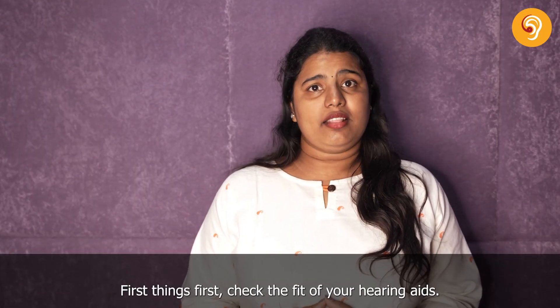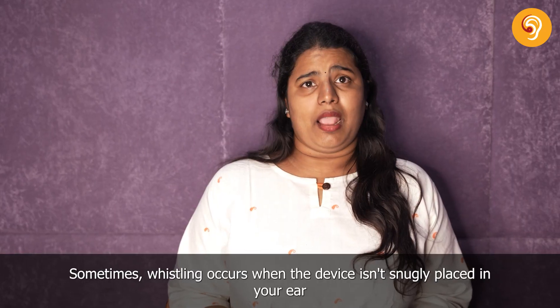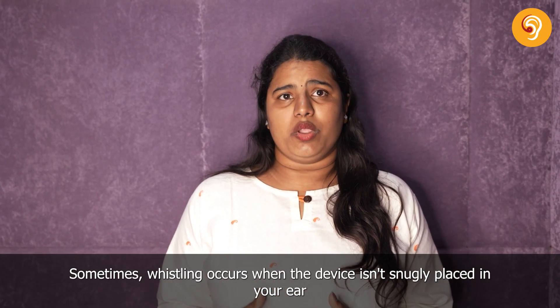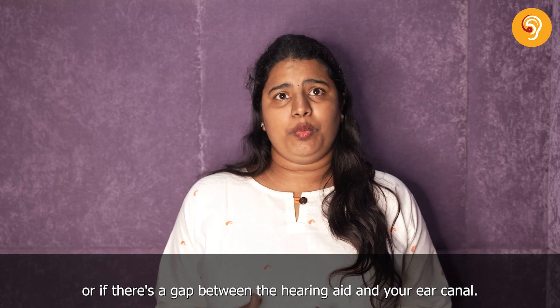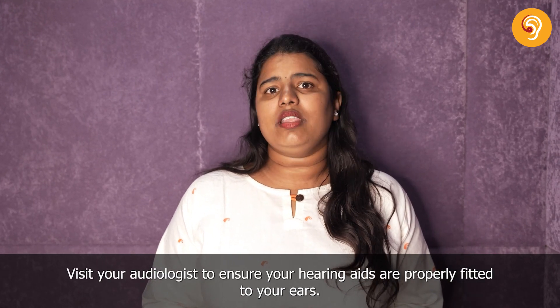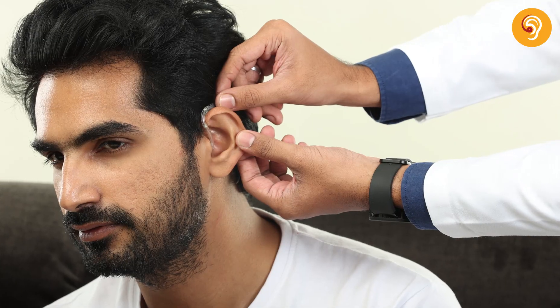First things first, check the fit of your hearing aids. Sometimes whistling occurs when the device isn't snugly placed in your ear, or if there's a gap between the hearing aid and your ear. Visit your audiologist to ensure your hearing aids are properly fitted to your ears.